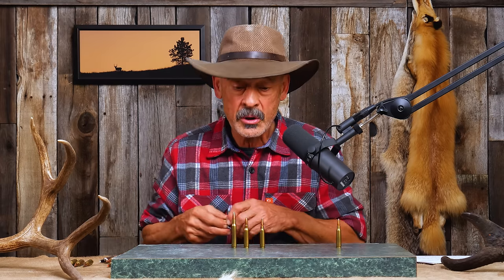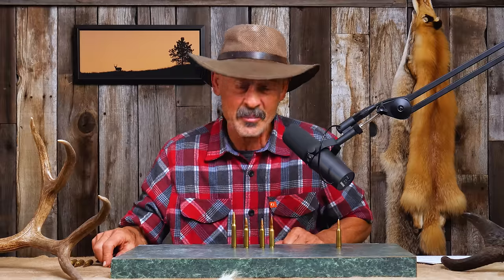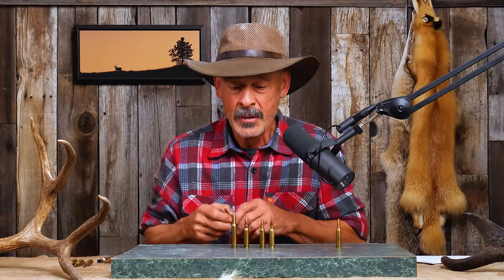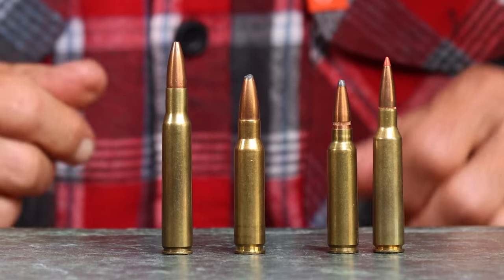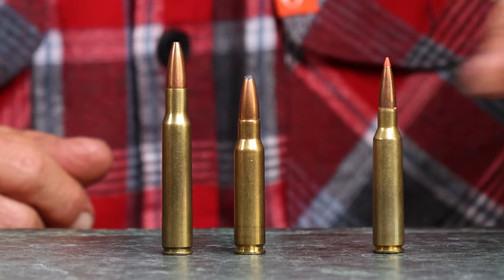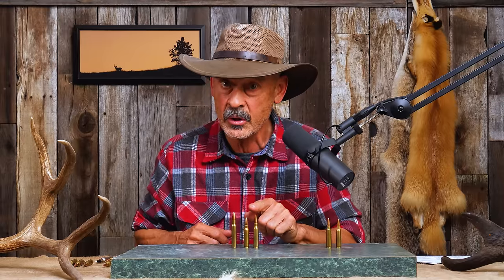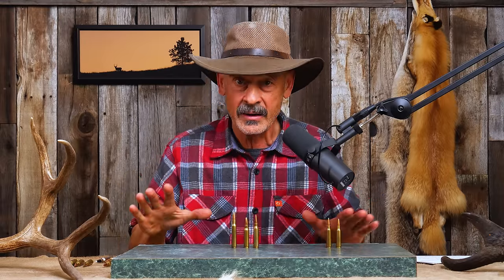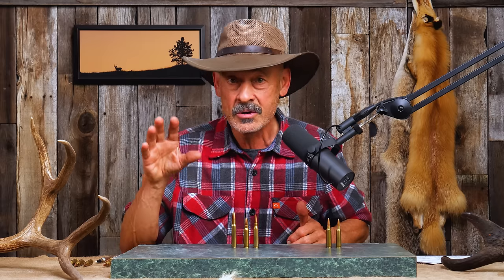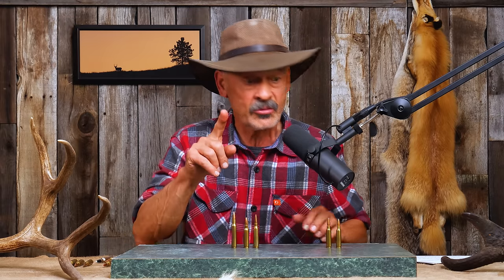Now I'm going to bring up the infamous 6.5 Creedmoor to compare against the .308 — and if you hate the Creedmoor, just call it the 6.5x55 Swede. These cartridges can actually outperform the .308 in some measures. I'm not dissing the .308, just giving you actual data — physics doesn't lie. Ballistic coefficients, muzzle velocities, and bullet weights all play a role in ballistic performance.